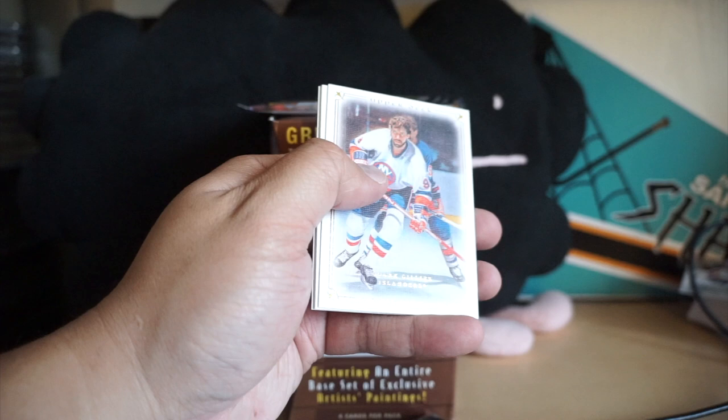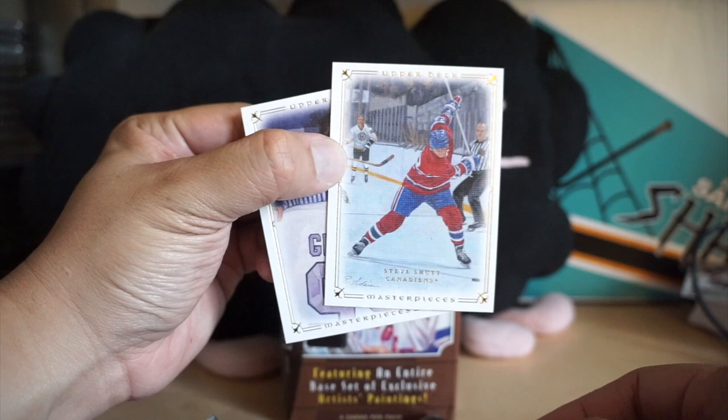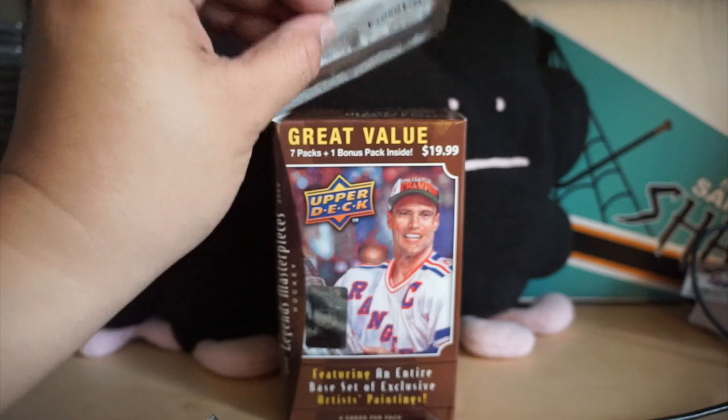Okay, next up we have Clark Gillies. Another Lemieux — yep, another Lemieux. Steve Shutt, and another Gretzky. This is a very iconic photo of Gretzky holding up his Kings jersey.